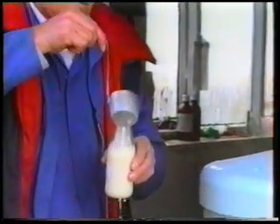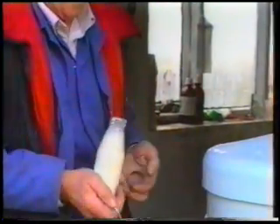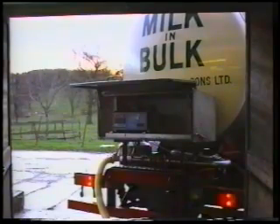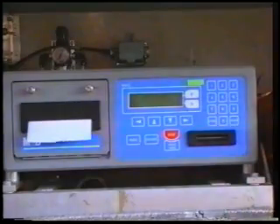The milk tanker makes its collection round daily. The tanker driver takes a sample of the milk before loading. The samples are tested for taste, cleanliness and composition — that is, butterfat and solids nonfat. Tests are also made for the presence of added water or antibiotics.